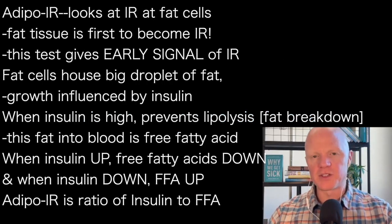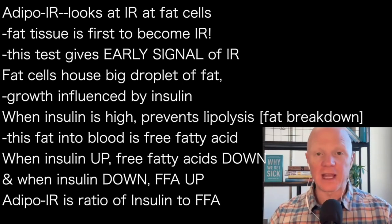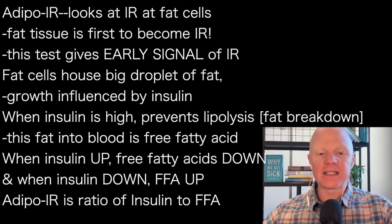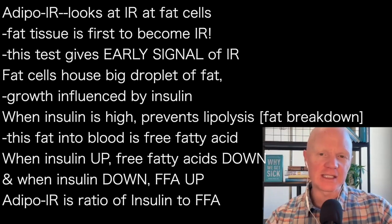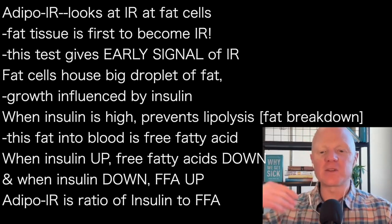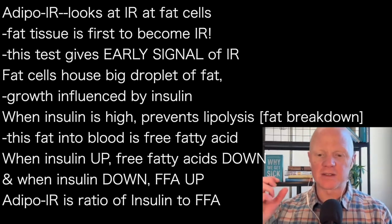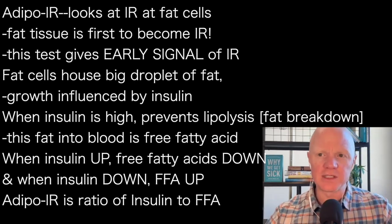The last test I want to mention — and we're framing the conversation of how to fix insulin resistance — my purpose in this prequel tangent is to help you understand where you're at. The last one is my favorite: it's called the Adipo IR score. Adipo just for adipose — so it's the adipose insulin resistance score. This test looks at insulin resistance at the fat cells. The tissue that likely starts insulin resistance throughout the body is the fat tissue, which becomes insulin resistant first. If you can detect insulin resistance at the fat tissue, you're detecting it at its earliest possible stages. That's what the adipose insulin resistance score tells us.